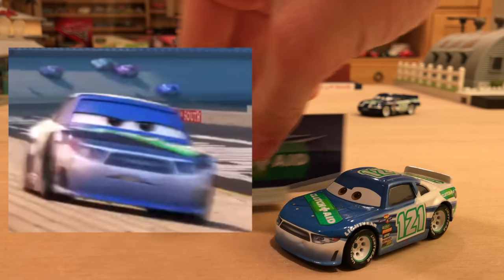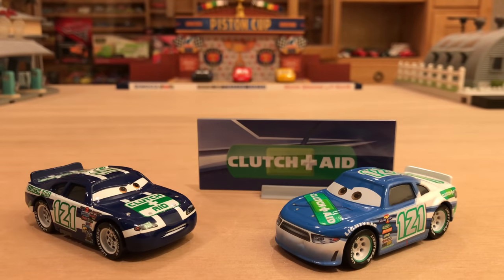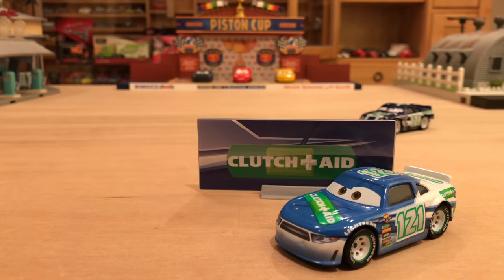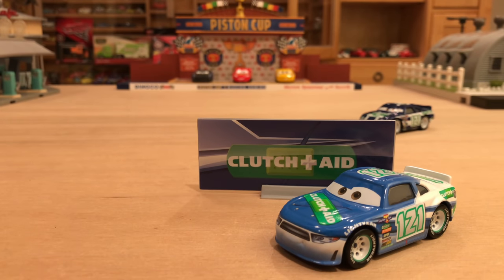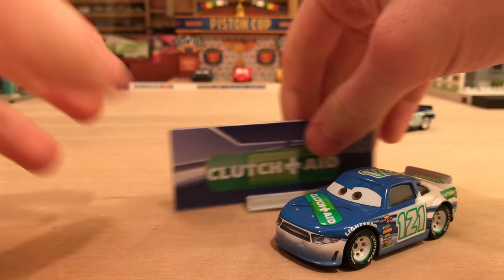Dino appeared a couple of times throughout the beginning of Cars 3. He replaced Kevin Shiftright, who was the Cars 1 Clutch Aid racer, and then sometime during Cars 3, Dino gets replaced by the next-gen Clutch Aid, who has not been released yet. Hopefully he is released later this year or next year. He's one of the very few next-gens that hasn't been confirmed for release. As for Dino's release, he's only in case B without the collector card and case C with it.